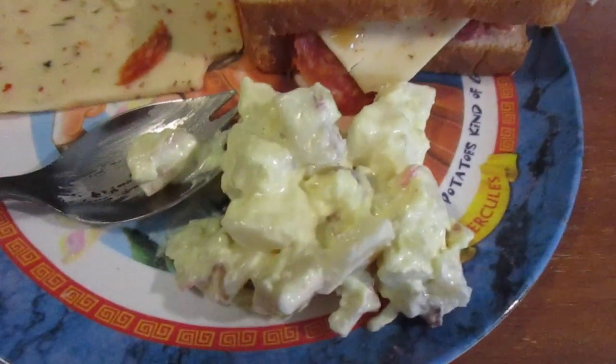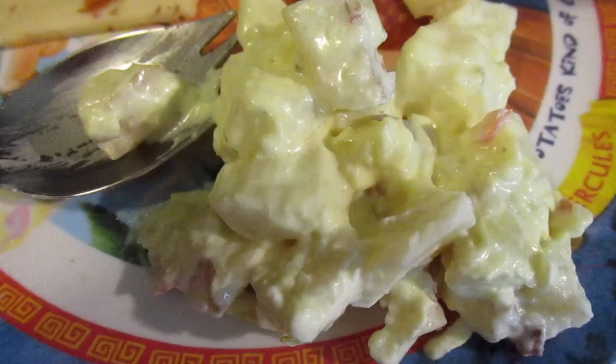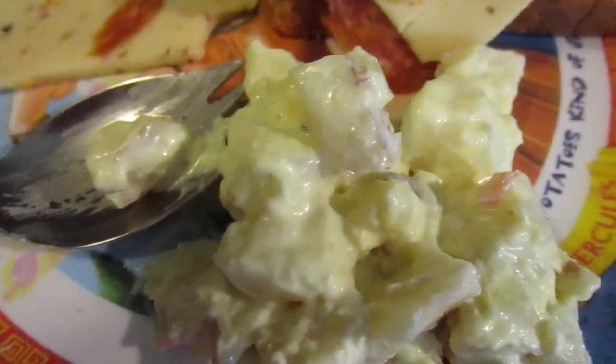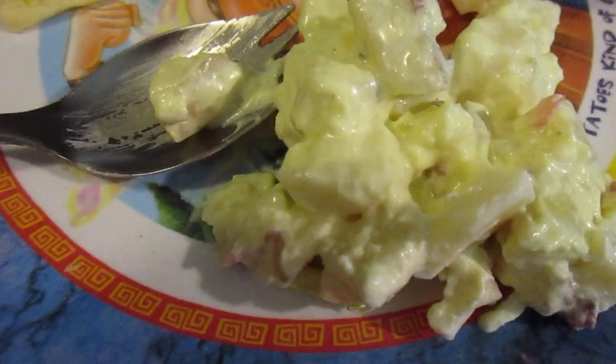I got a little bit of this First & Main deli potato salad that was on sale at Sure Fine, like $4.88 for a three-pound thing. I'll be doing that a little bit later in the video. Let's try the jalapeño cayenne aged cheddar by itself — it really does have some heat to it.